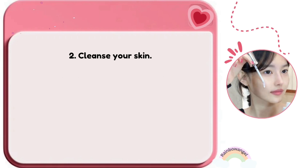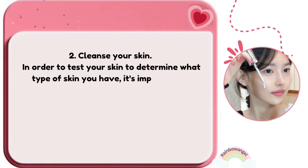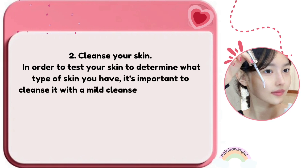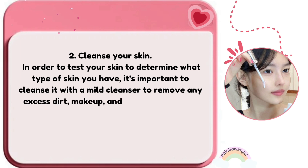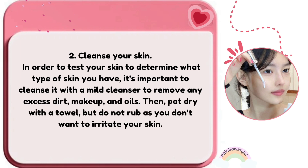To test your skin and determine what type you have, it's important to cleanse it with a mild cleanser to remove any excess dirt, makeup, and oils. Then pat dry with a towel, but do not rub, as you don't want to irritate your skin.